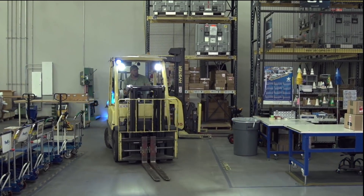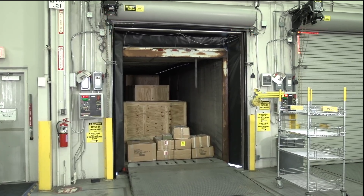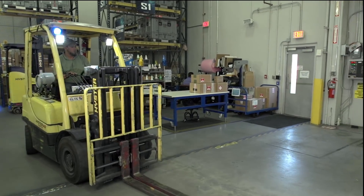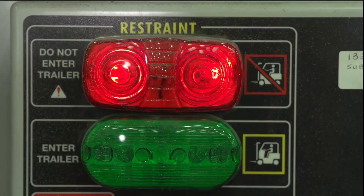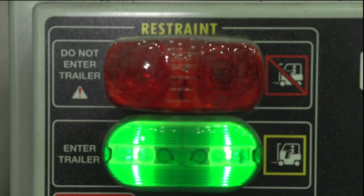When deliveries arrive, red flashing lights mean a truck is not safely locked to the dock. A safety sensor coordinated with our forklifts flashes a warning to prevent driving onto trucks when lights are red. When safe to unload, packages are sorted and distributed.